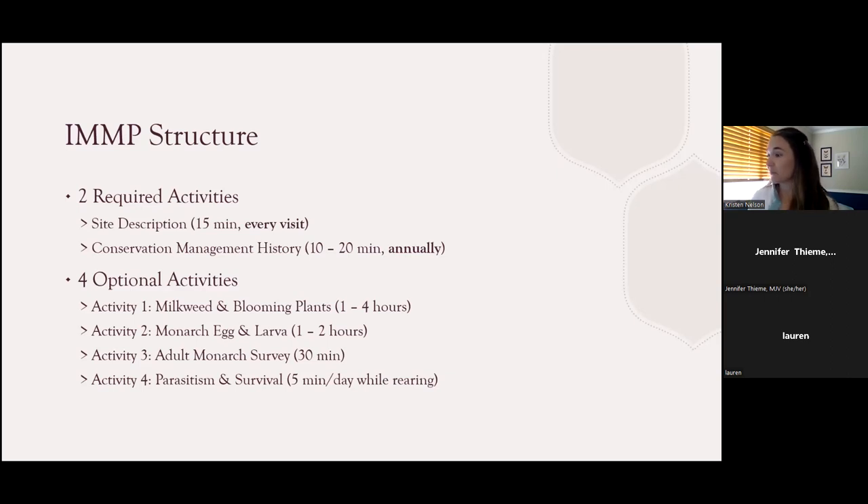The last component worth noting is data entry. Currently our IMMP monitors use paper data sheets, and all of those data sheets are formatted and ready to go on the website — you can just download and print them. You're then responsible for entering your own data into our online data portal system, and you're going to get a little preview of that today in our live practice example.